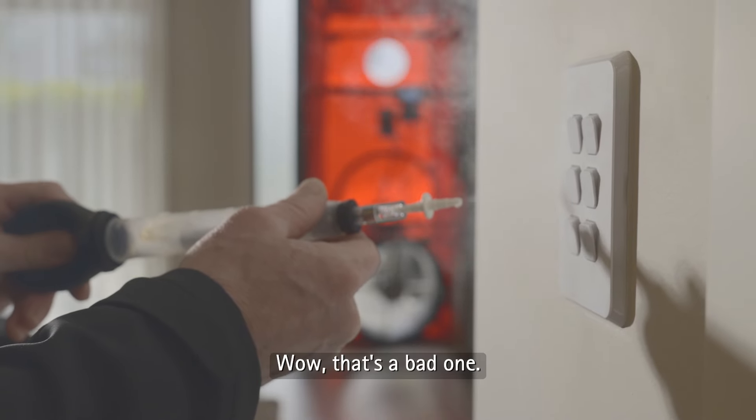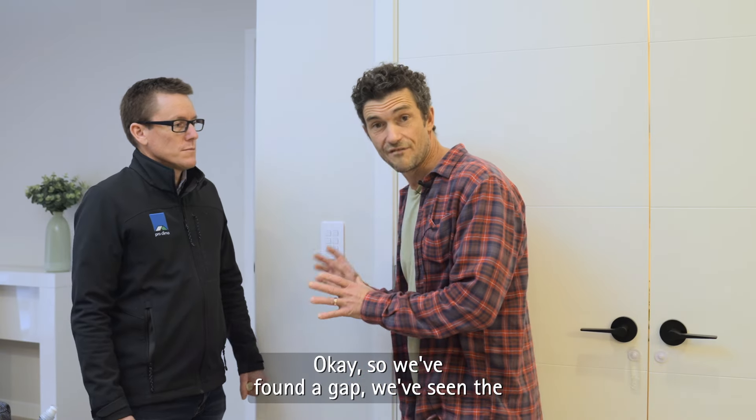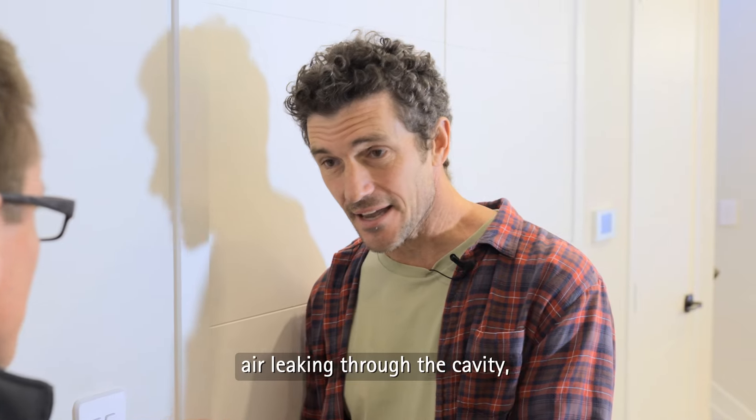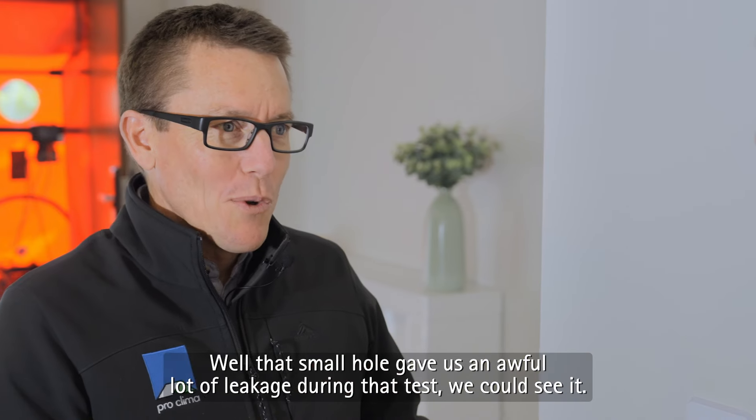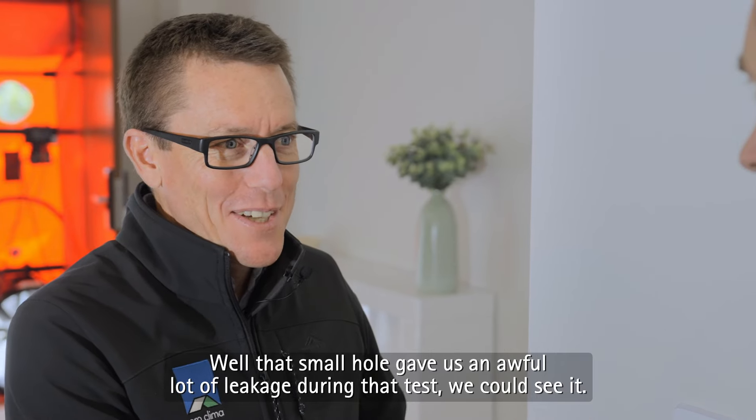Wow, that's a bad one. Okay, so we've found a gap. We've seen the air leaking through the cavity, but it is a very small hole. Well, that small hole gave us an awful lot of leakage during that test.